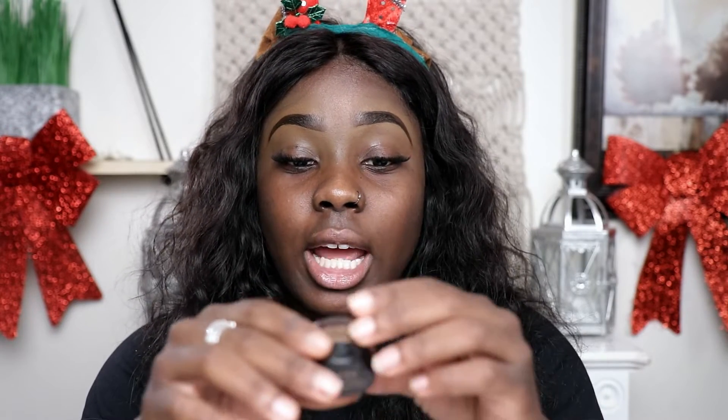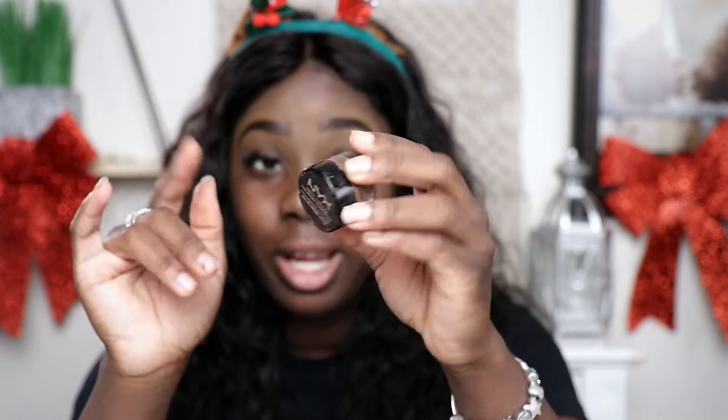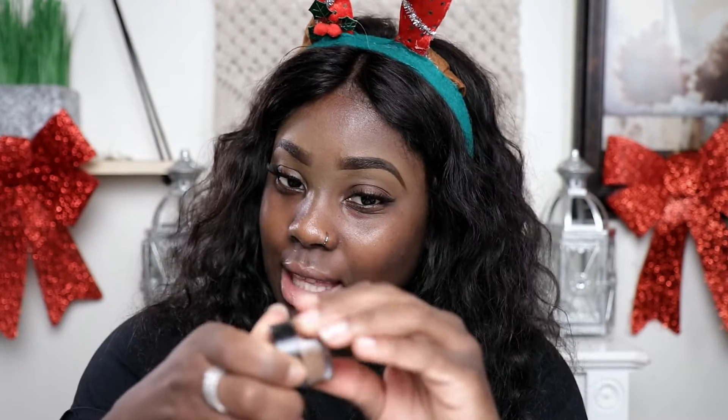The next product I used to clean my brows was the NYX Above and Beyond Full Coverage Eyeliner and Concealer. Mine looks really dirty — I don't care because I use it. I think this was like $3.99 or something like that. I feel like companies notice something's good and cheap and then they start amping up the prices.